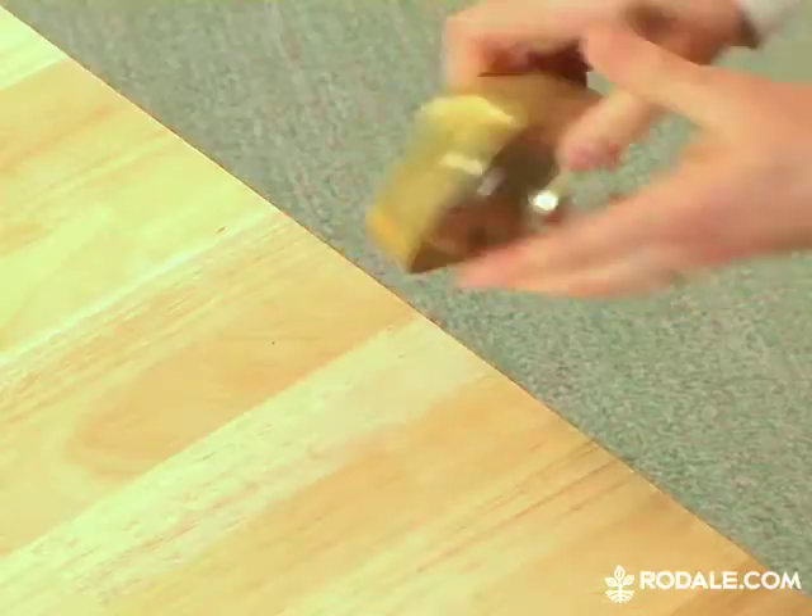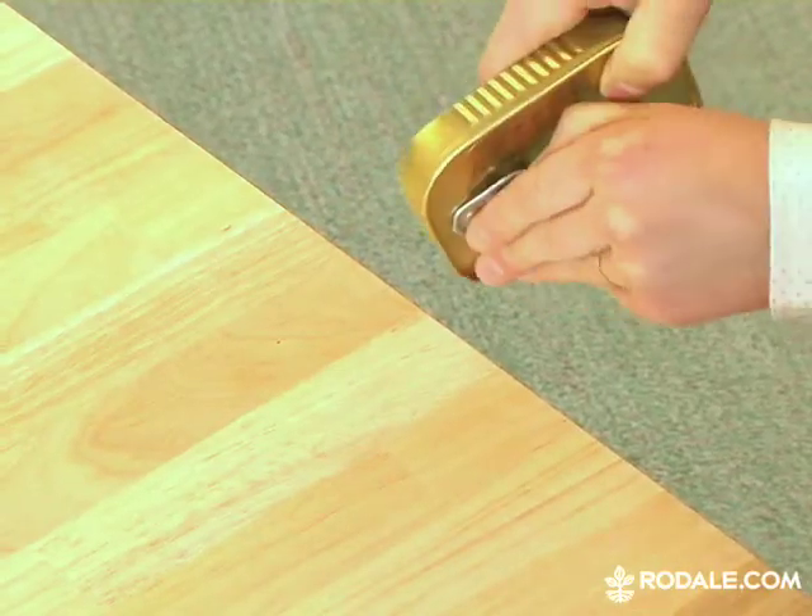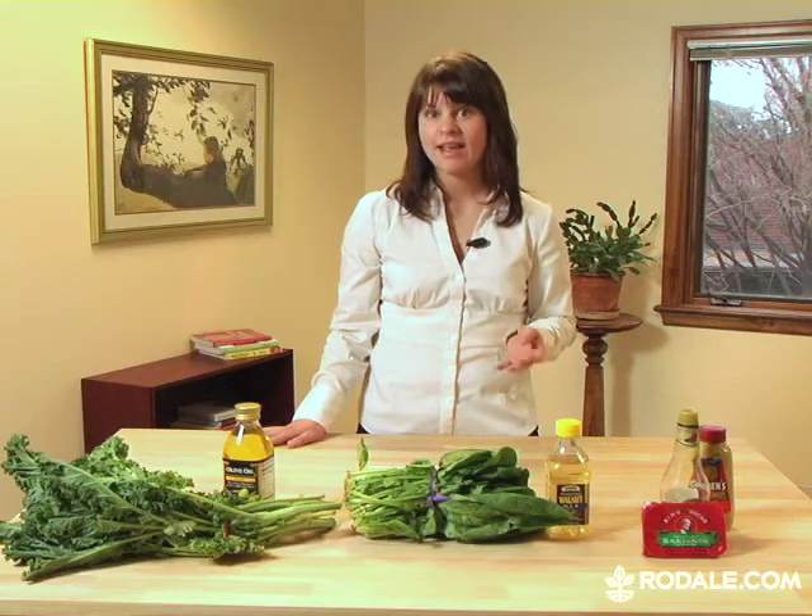And finally, add some omega-3 fatty acids to your diet. These healthy fats are found in fatty, oily fish like wild-caught salmon, albacore tuna, and sardines. Try to eat three four-ounce servings a week. Omega-3s not only seem protective against macular degeneration, they also help keep your eyes from feeling dry and scratchy.